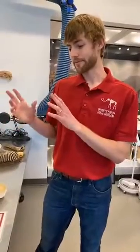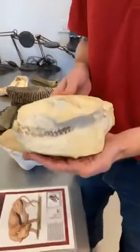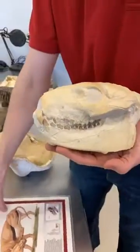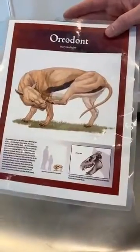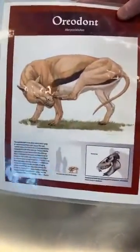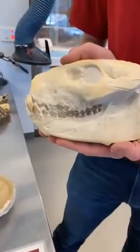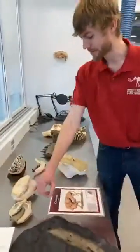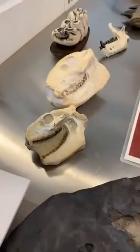Going from west to east — on the western, northwest area — here's one example. I brought out an oreodont skull. You probably don't know what that is because they're extinct today and don't have any living relatives, but they're in the same big group as sheep, pigs, antelope, and deer. These guys were pretty common about 33 million years ago and came in a few different shapes and sizes. They're pretty common fossils you find out in the panhandle on the western edge of the state.